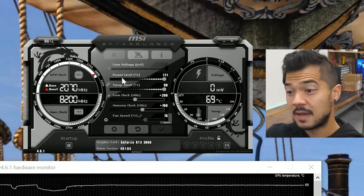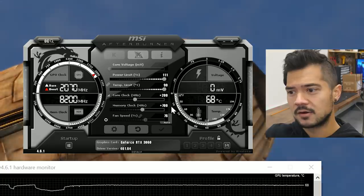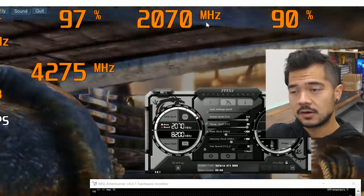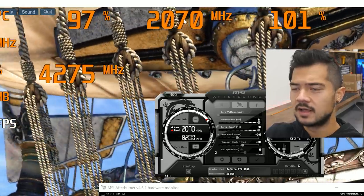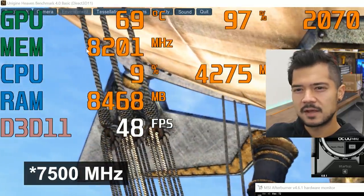I maxed out the power and temp limit sliders and dialed in a core clock offset of 200 megahertz and a memory clock offset of 700 megahertz, which takes us to a boost clock of 2070 megahertz. That's roughly a 16% bump over the stock GPU boost of 1777 megahertz. Obviously this isn't going to scale linearly with performance — don't expect a 16% bump in frame rates. You're looking at maybe three to five percent depending on the game. Memory clock is at just over 8200 megahertz, up from 7500 at stock.